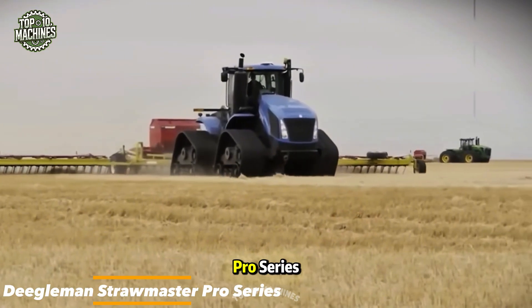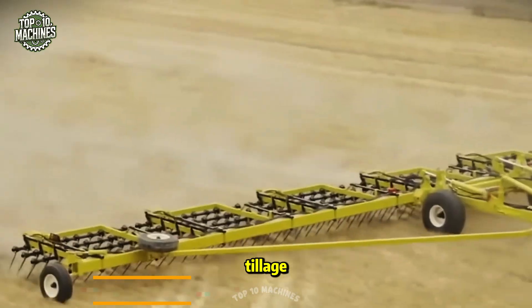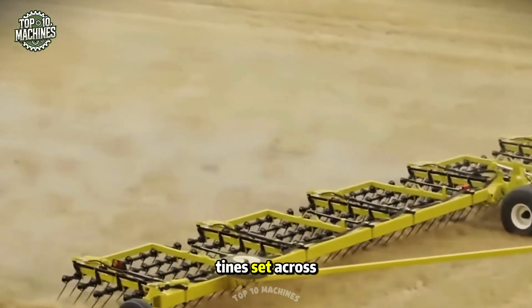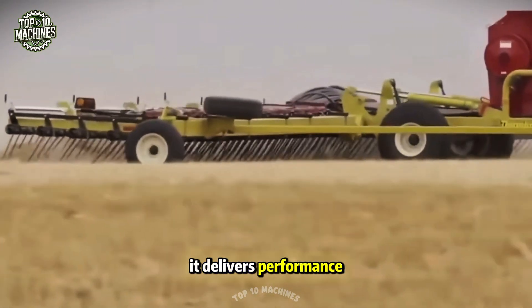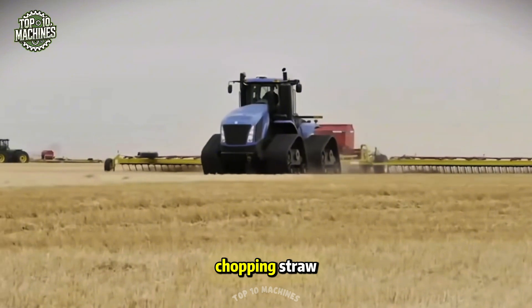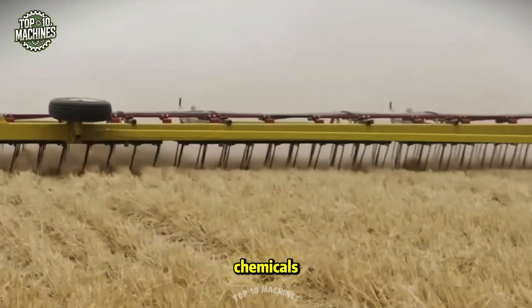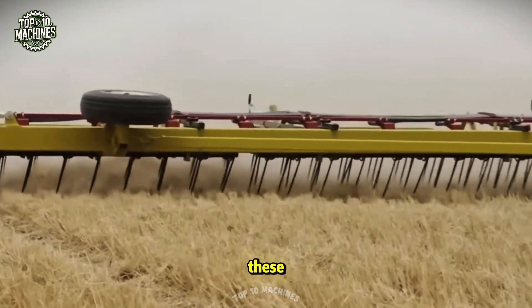The Degelman Straw Master Pro Series is a game-changing machine built for handling straw and light tillage. With 30-inch tines set across four rows, it delivers performance that beats out the competition. This system makes quick work of chopping straw, clearing weeds, raking black straw, applying seed and chemicals, and even doing light tillage with ease.